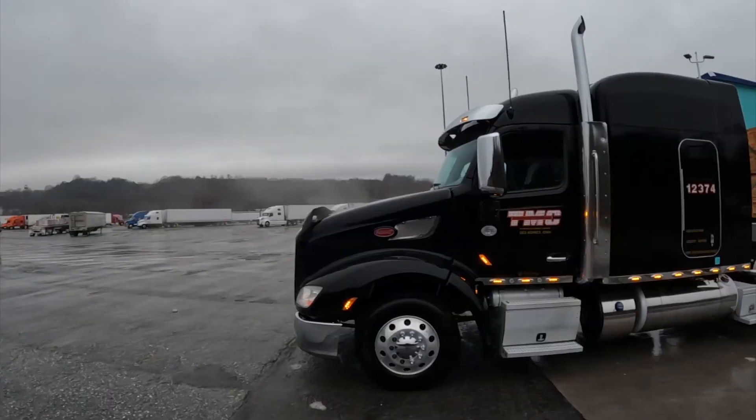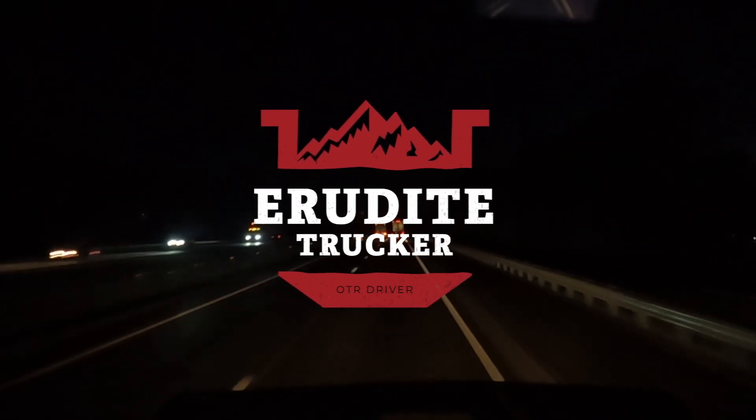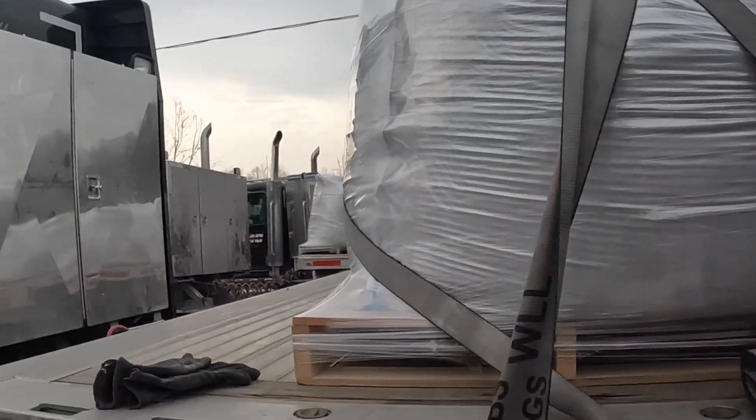Being efficient can help you make more money, being efficient can help you save time, being efficient can make sure that you get home at the end of the week without running out of time on your clock. What's up guys, Iridite Trucker here back with another video, and today I wanted to talk about efficiency. One of the easiest ways that you can remain efficient or bring up your efficiency level, especially for us flatbedders, is by making sure